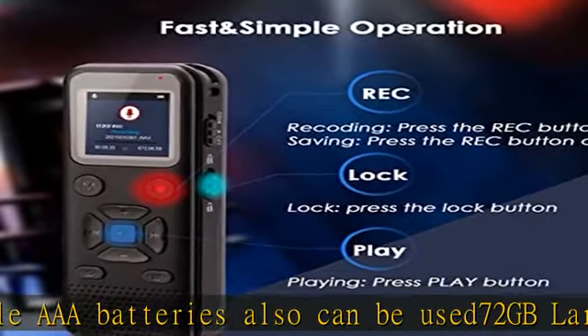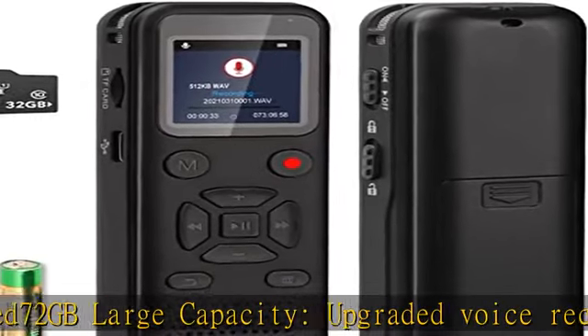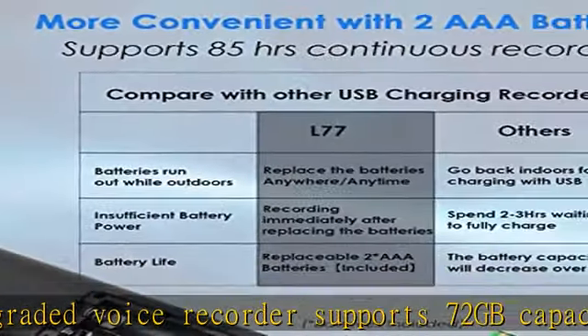Simple to use, with password protection. All buttons are on the front of the machine and the operation logic is like a smartphone, so you can easily learn to use it in a few seconds. This audio recording device can enable a four-digit password.